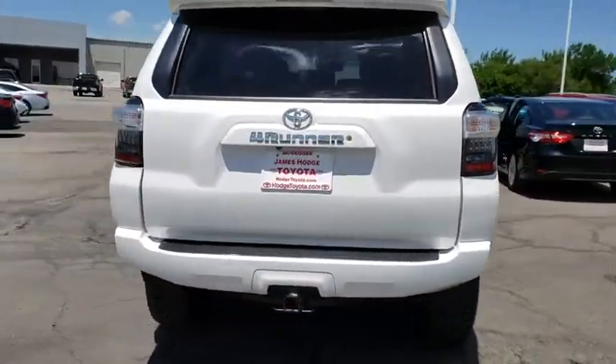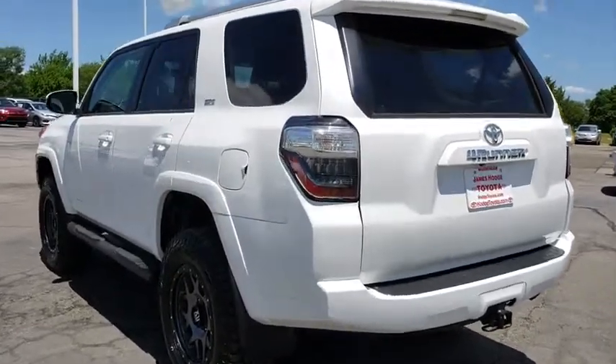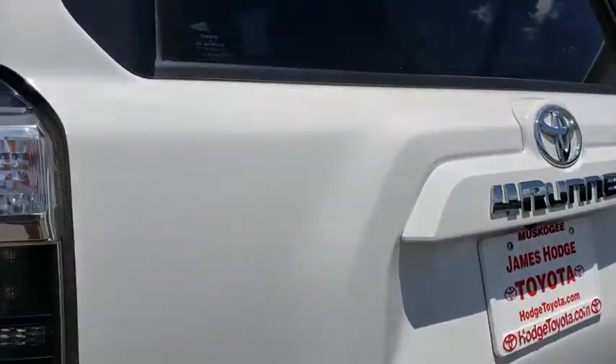Traction control, navigation system, leather wrapped steering wheel, dual airbags, HomeLink garage door opener, power steering, alloy wheels, four wheel disc brakes.